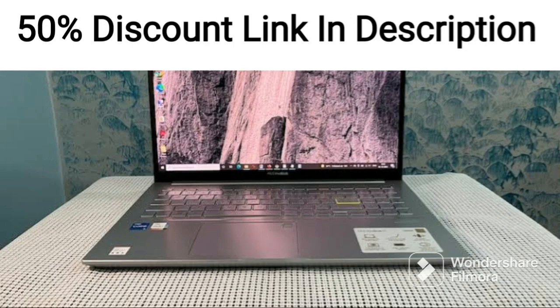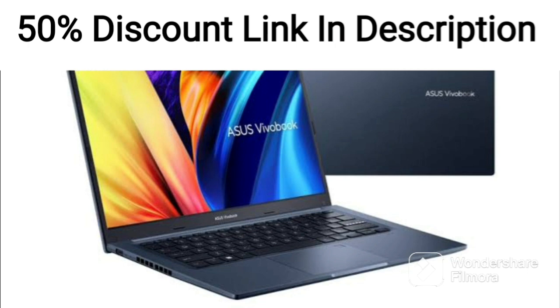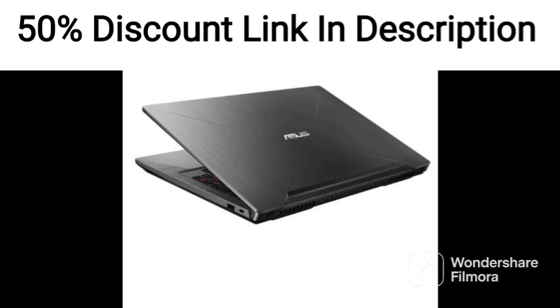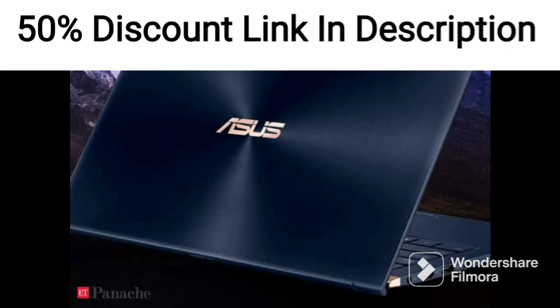The ASUS TUF Gaming A15 4506IRB-HN079 is a powerful gaming laptop with a 15.6-inch FHD 144Hz display, AMD Ryzen 5 4600H processor, and Nvidia GeForce GTX 1650 graphics card. It's a great option for gamers who want a reliable and powerful laptop that can handle demanding games and applications.